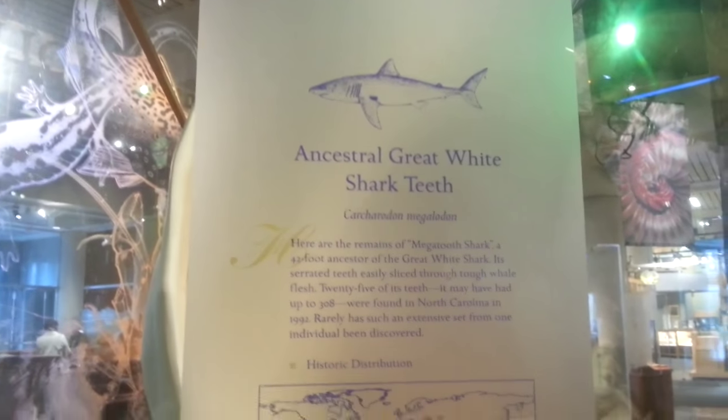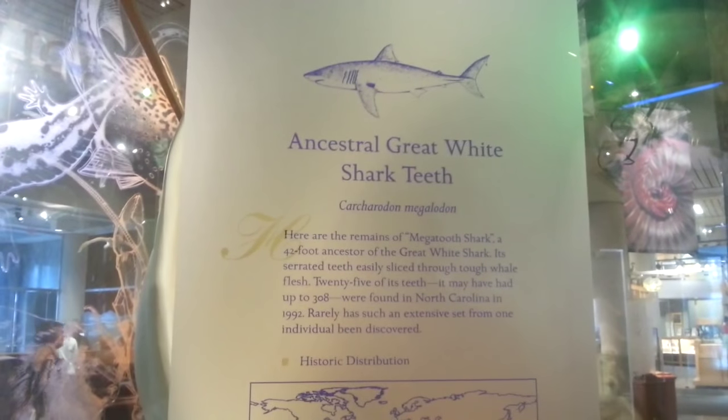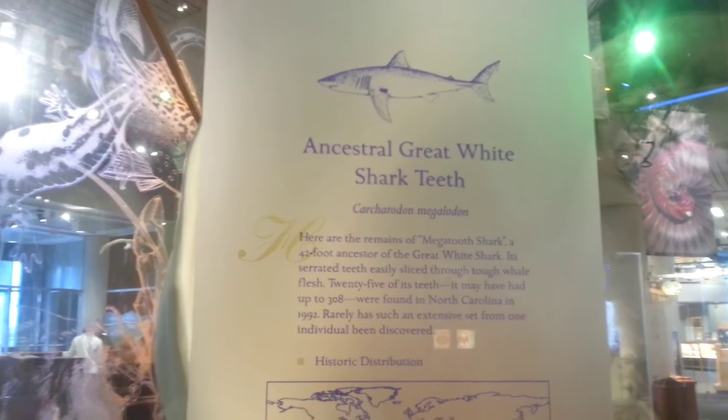This is not even a megalodon — this is a megatooth shark, the 42-foot ancestor of the great white shark. And it had serrated teeth just like the rest of them.